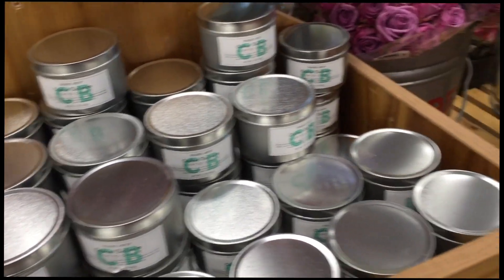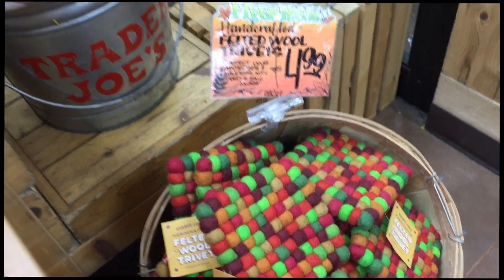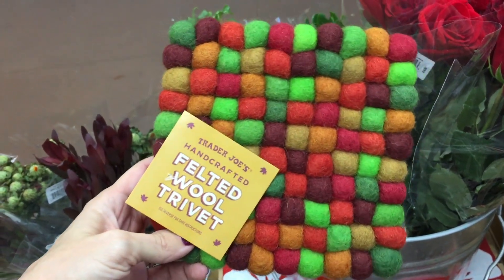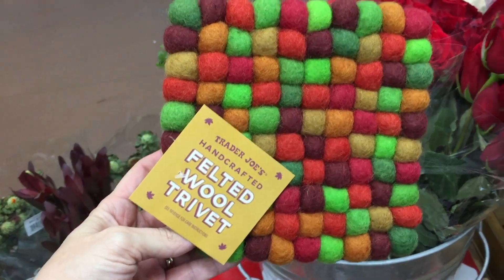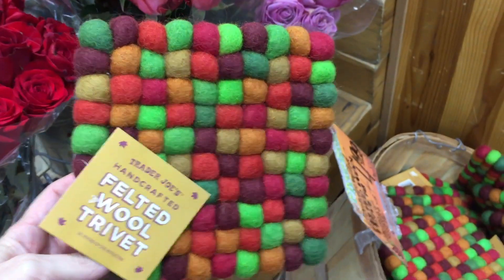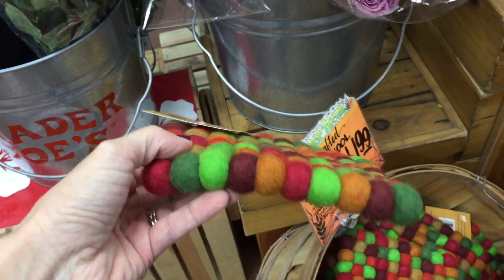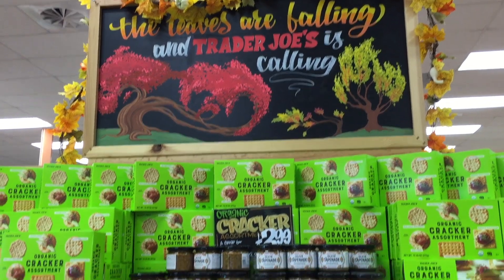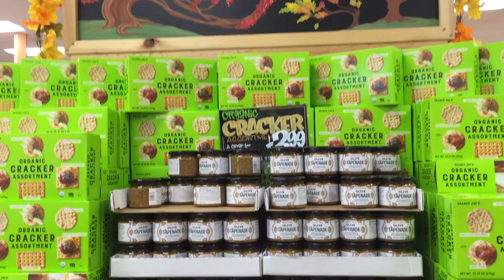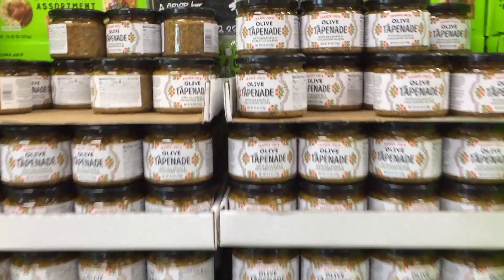Is it worth the price? $4 for that size? Kind of reminds me of Target dollar spot, but it is the novelty of it all. Someone handcrafted all of these — on Etsy this would easily go for $25.99 plus shipping. Speaking of snacks — organic cracker assortment. And they have this olive tapenade — it looks really intriguing. I want to buy it, but will I eat it all? My kids definitely will not.